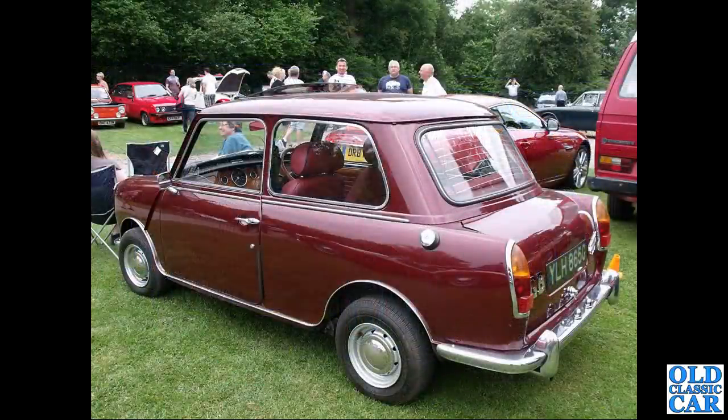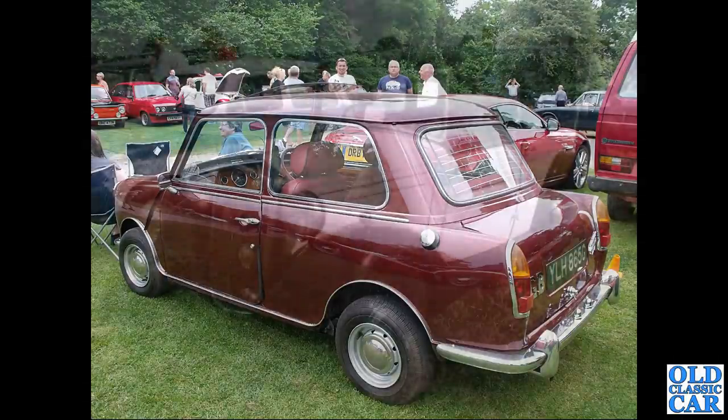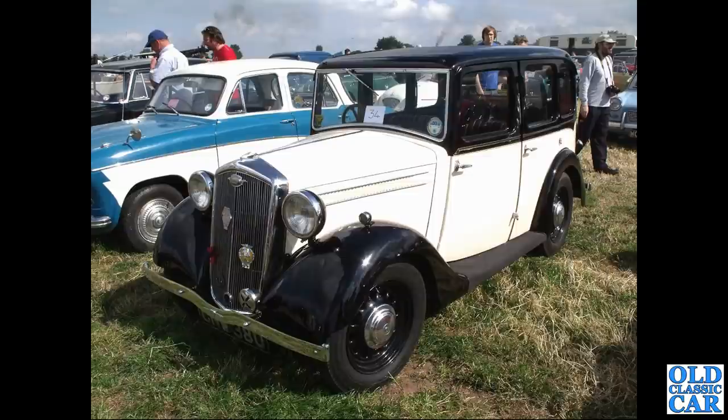A rear three-quarter view of a maroon Wolseley Hornet with a few extra mods - non-original seats and what look like Cooper S wheels. A smart little pre-war saloon follows: CNW 380, another Wolseley Wasp from 1935.